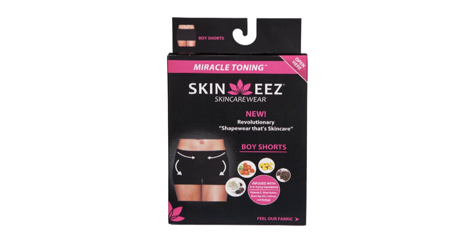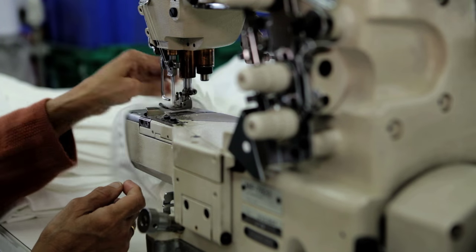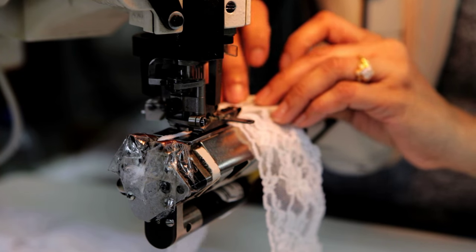What compression garment does that? Skinny's does. The more you wear it, the better you feel. Skinny's is a woman-owned business and proud to manufacture all of our products in North America.